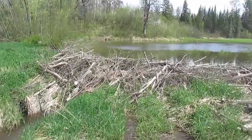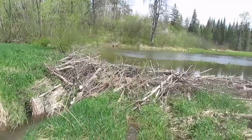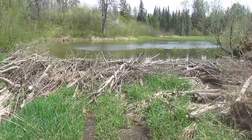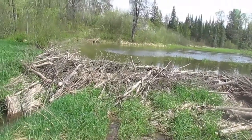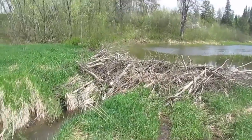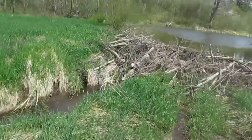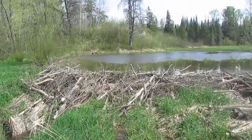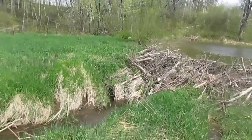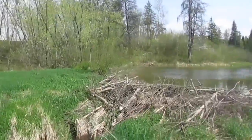This is the pond — as you can see it's all dammed up. I haven't been un-damming it for a while now. I'm not going to un-dam it because there's plenty of water in the creek, so that's all that matters. Our ducks can enjoy it. This is our creek and pond — that's where all the water comes in.